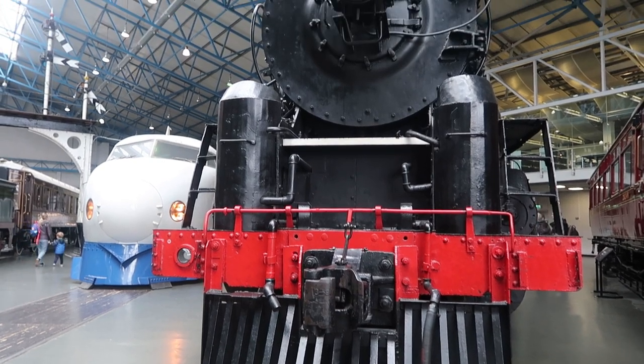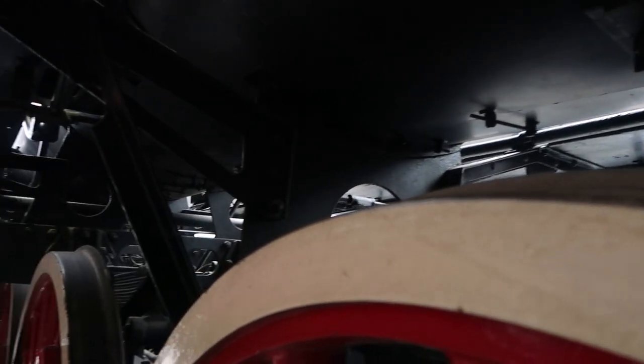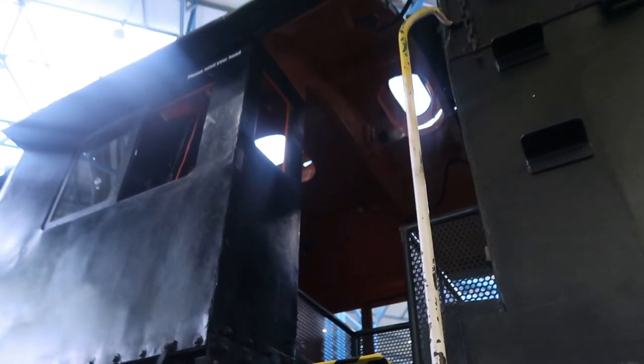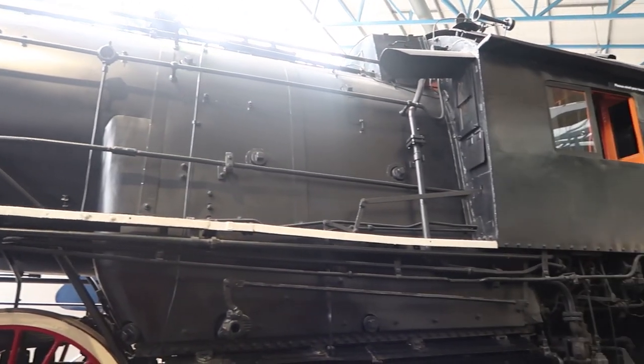This is the largest engine in the museum, and the largest ever built in Britain. It was designed for a specific line in China, which needed it to be large and powerful without putting too much weight on each axle, due to steep hills and weak bridges on the line. Kenneth Cantley, who designed this train, was actually the godson of the first president of the Chinese Republic. When the train finished its service in 1981, the Chinese government donated the engine to the museum.